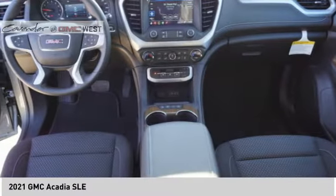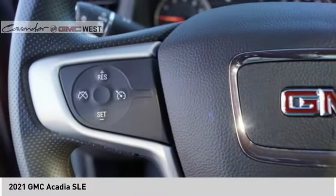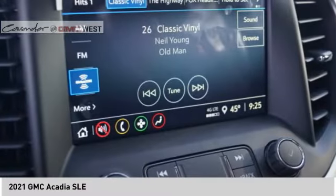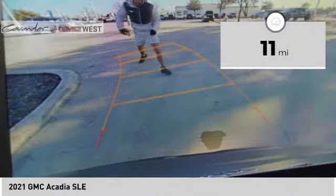Offering better highway fuel economy than any other eight-passenger SUV, advanced technology and thoughtful ergonomics, the Acadia is a premium utility that rejects compromise. This vehicle has less than 100 miles.